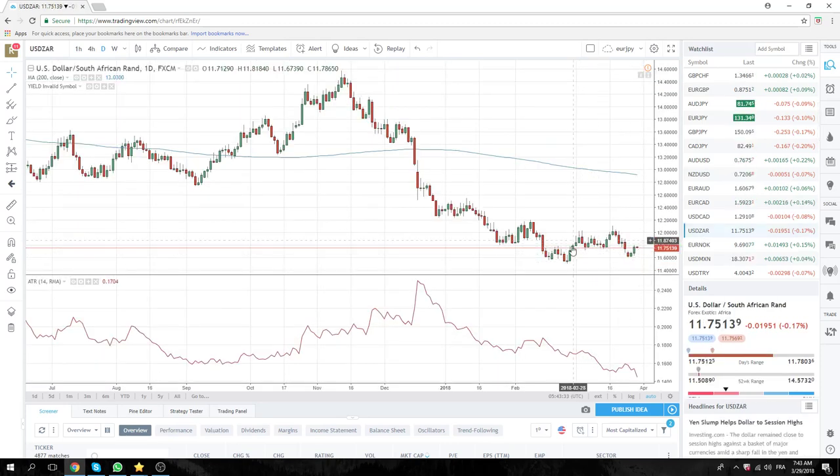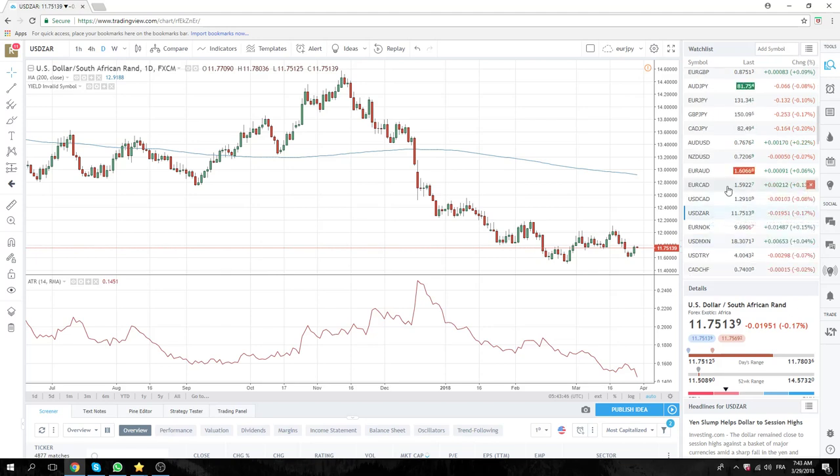Everyone who bought Dollar RUS with us yesterday, just sit tight. The amounts were small anyway, so this looks like it has based. Looks like we could make higher highs now, especially if we continue our risk-off in equities.